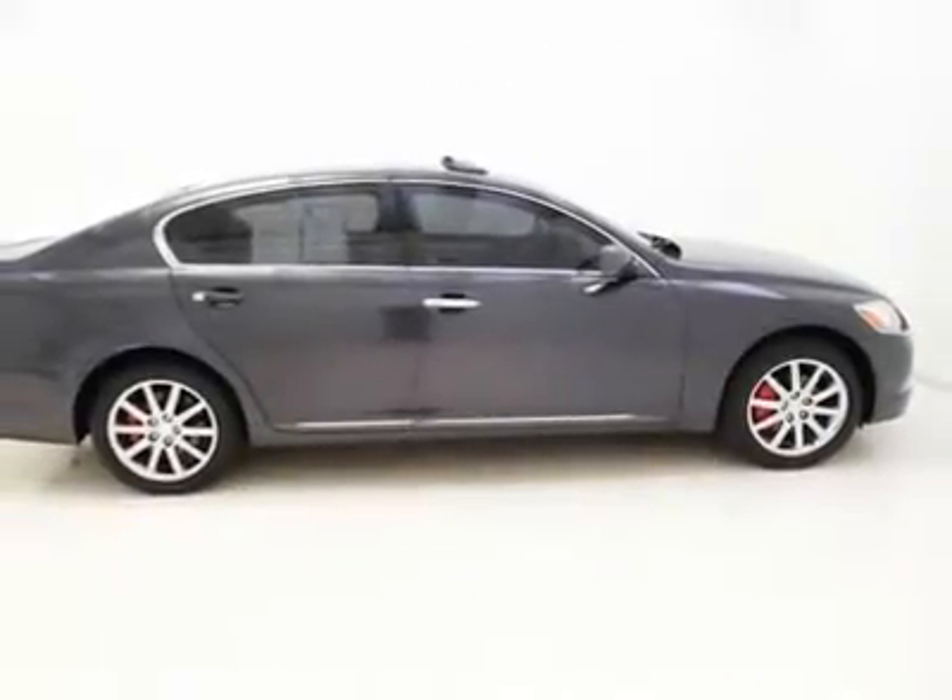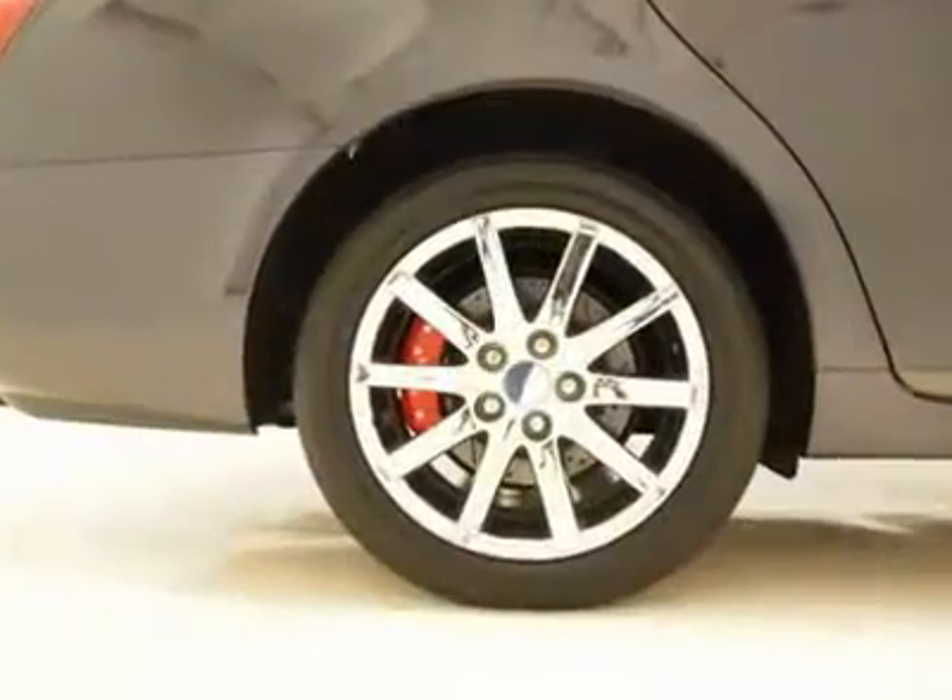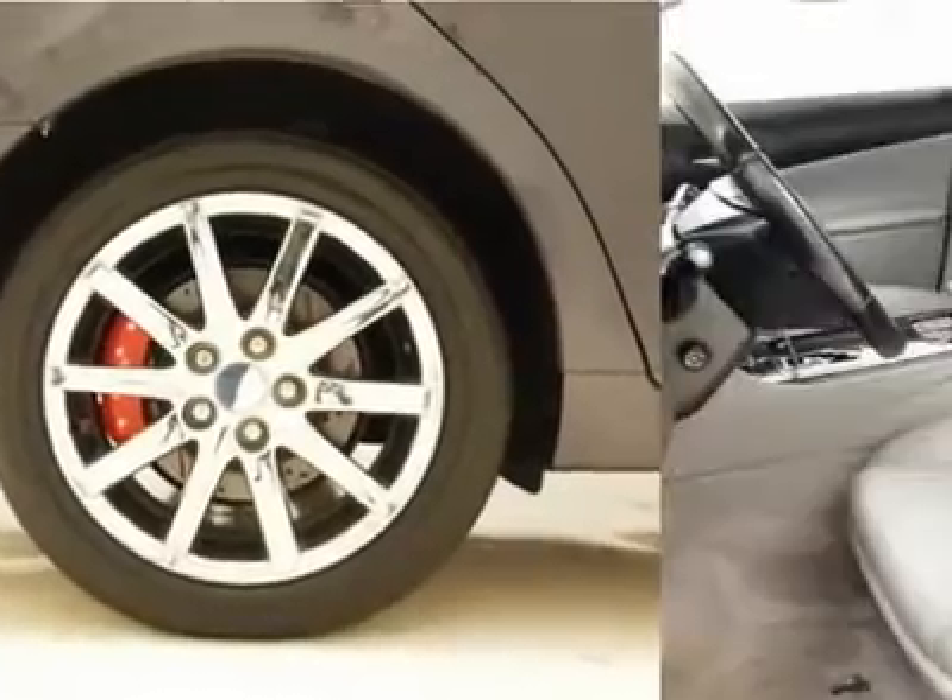The early bird catches the worm. This GS is fast enough to make sure you always get that worm.